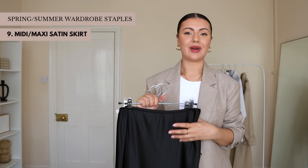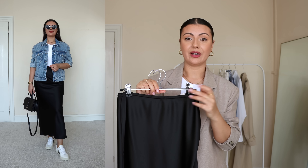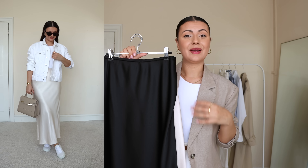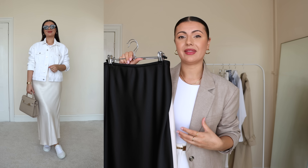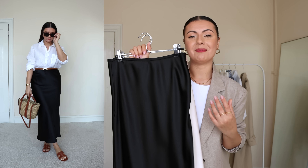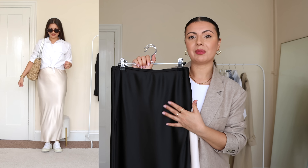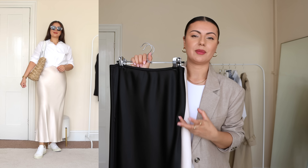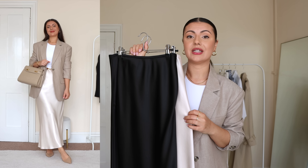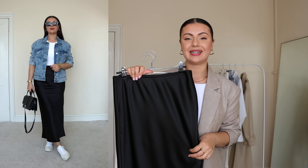Number nine is one of my favorite things to wear all year round but especially during spring and summer: a classic satin skirt, whether midi or maxi length. If I had to choose between a satin skirt and trousers and jeans for the rest of my life, I'd choose the satin skirt — I feel very comfortable and confident in them. Maxi skirts are having a moment this year, and I definitely see myself wearing them in future years too, so they're worth mentioning as a spring/summer staple.